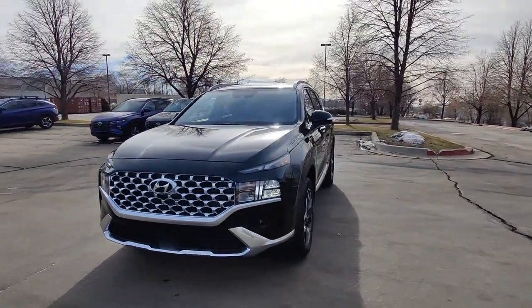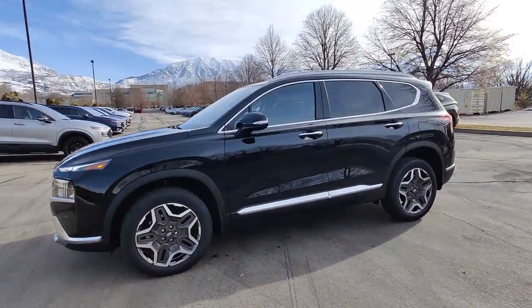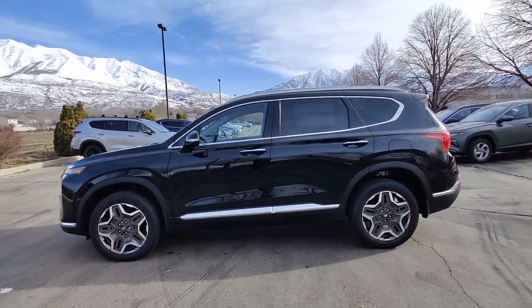Introducing the 2023 Hyundai Santa Fe. Handsome and versatile, this Santa Fe brings ease and comfort to your busy lifestyle.